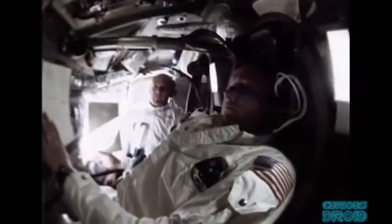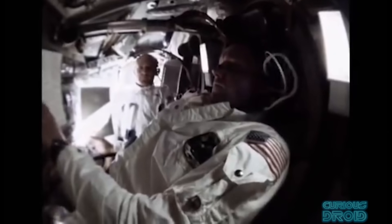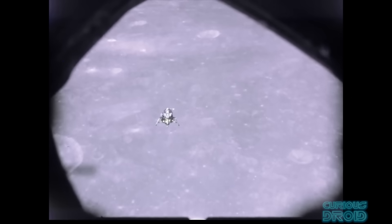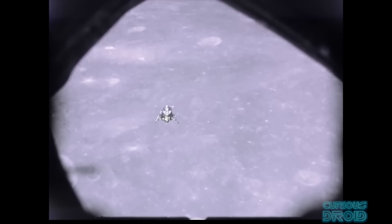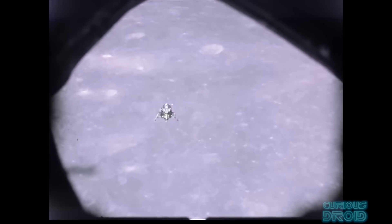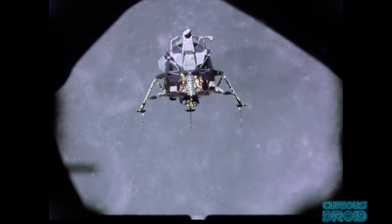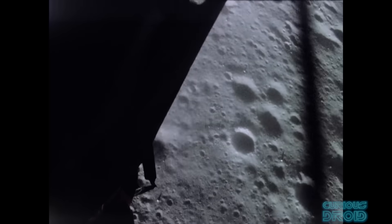It was the first computer to be used in a mission-critical role where people's lives were on the line. If the hardware or software failed, the mission would be lost and so would the crew. There is a common misconception that when the AGC became overloaded with information from the rendezvous radar — accidentally left on during the descent — causing the 1202 alarm, that Neil Armstrong took control and landed the lunar lander by hand.